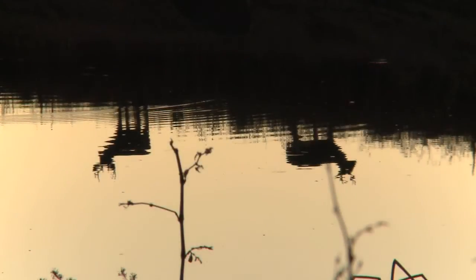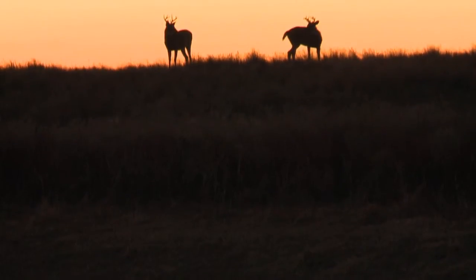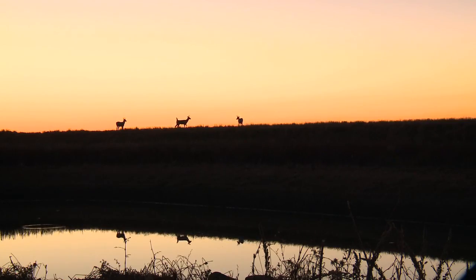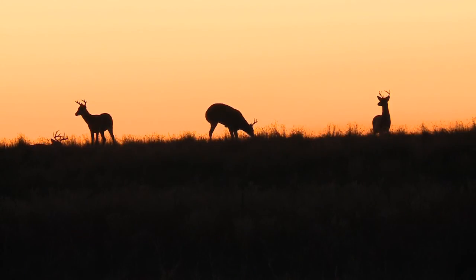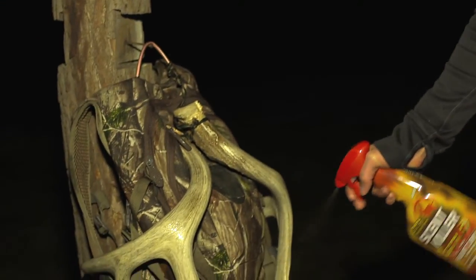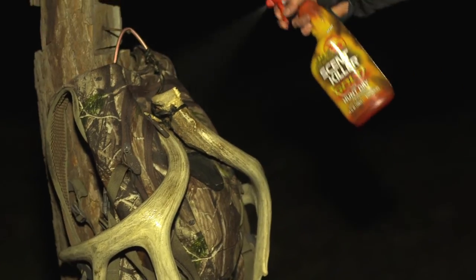We're out here in South Dakota and we've set up on a stock dam at Cody Warren's place. He's got bucks and deer, with a lot of deer coming right to this area. We put up a ground blind here. It's been here long enough that these deer should be used to it, and this ground blind should contain our scent. We sprayed down well before we came in, so I'm hoping that'll do the trick.